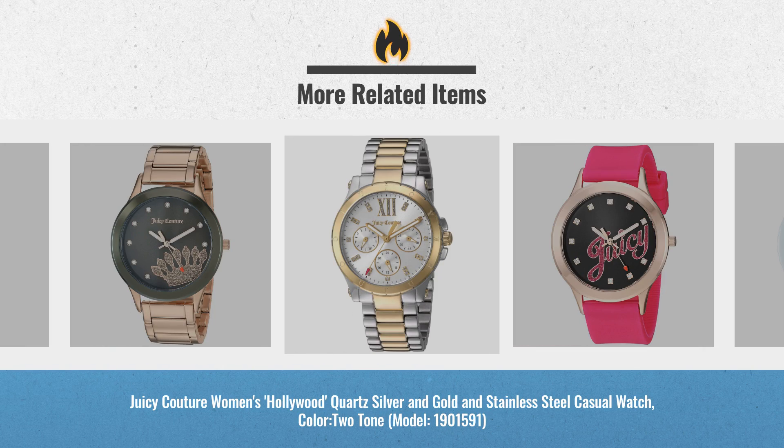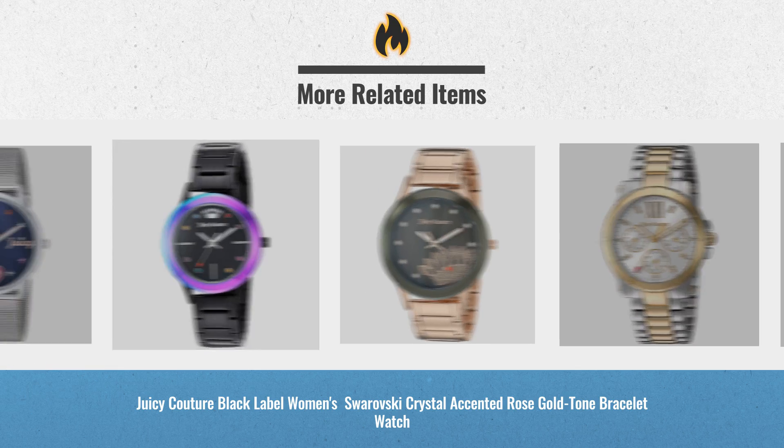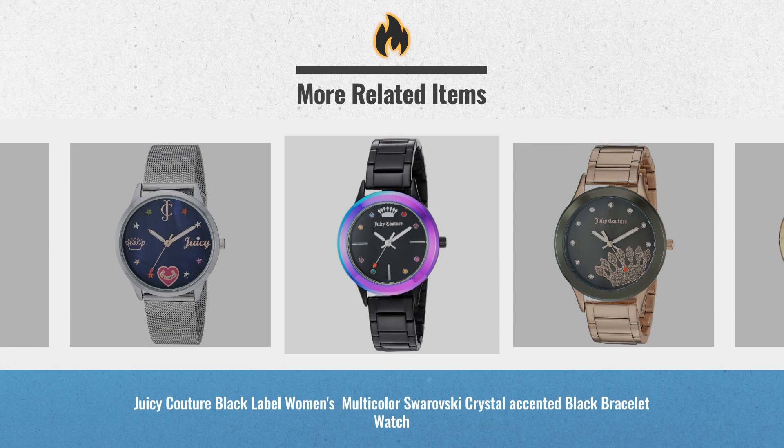Black Friday 2018 is already here. Click the link below for real-time prices and offers. Get yours now!